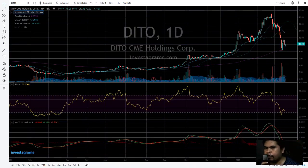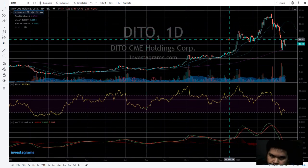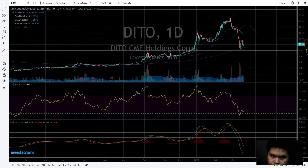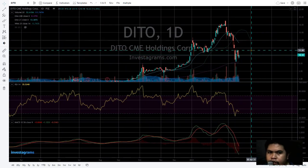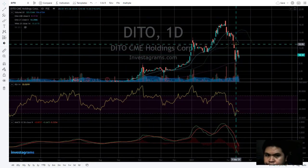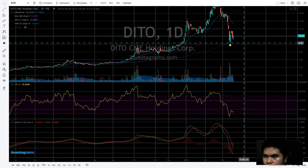Welcome back again for another stock analysis for DITO CME Holdings Corporation. Today is the 16th of March 2021, after markets, currently priced at 10.18 pesos.